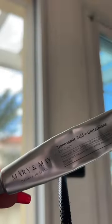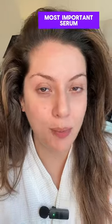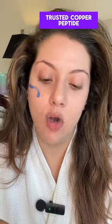I do apply my eye cream. This is an optional but a must-have step for me. I use this time to tame my hair. Now we're going to go in with the second most important serum, which you have been seeing for over two years on this page — and that is my trusted copper peptide.